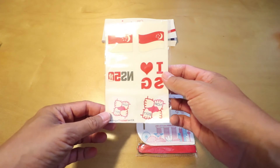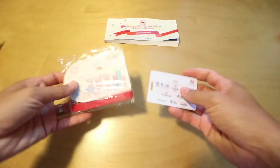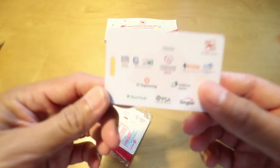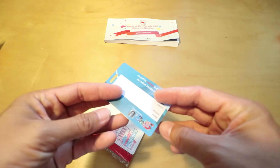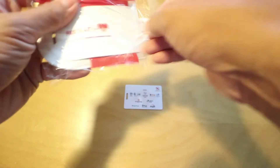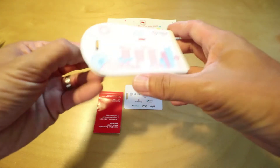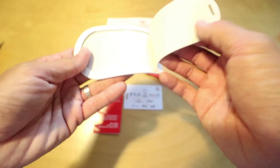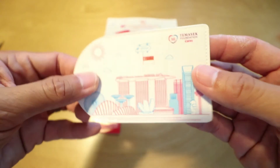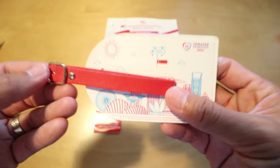You will find temporary tattoos that you can put on during the parade. And this year, as the commemorative items, you will get a little bag tag. It's a better bag tag — looks like it's PVC, but it's well made and it's going to last a little longer. It comes with a leather strap and a leather buckle.